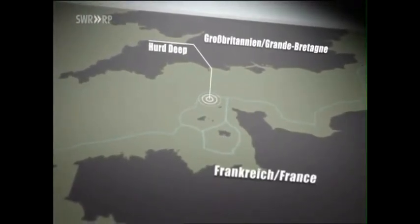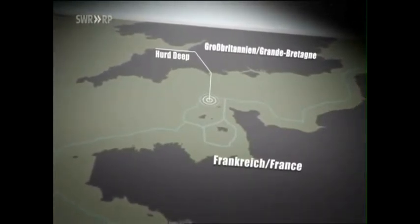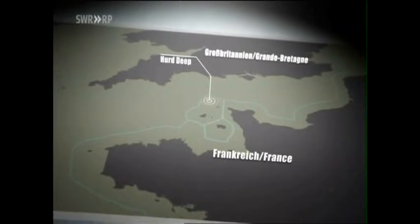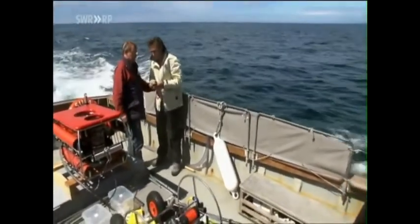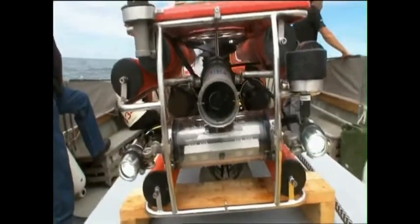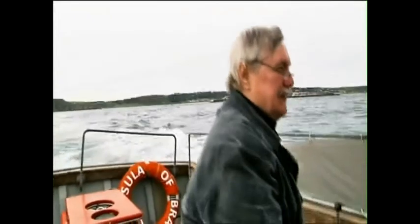We decide to have a look for ourselves. Herd Deep, an underwater channel close to the Channel Islands, is the only dump site within range of our resources. We have chartered a boat. Herd Deep is approximately 10 nautical miles northwest of Alderney. A small submarine is supposed to provide us with video images, though the unit is almost impossible to maneuver because of the English Channel's strong currents. Greenpeace activist Harold Zindler is on board. 'If I had the resources, I would fetch up a barrel and dump it on the doorstep of those responsible. More than 28,000 barrels of nuclear waste have been dumped there.'